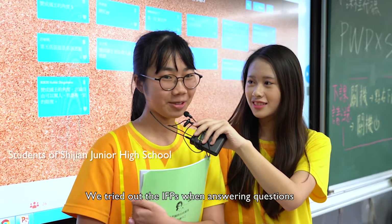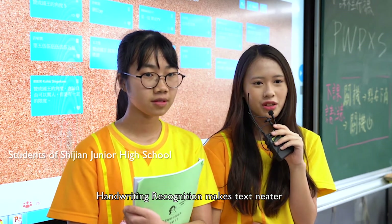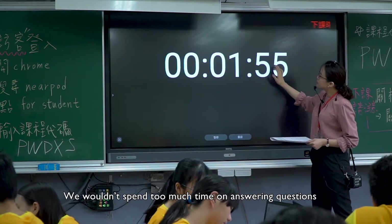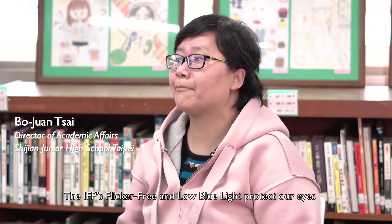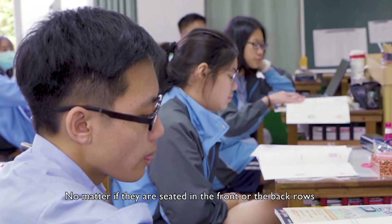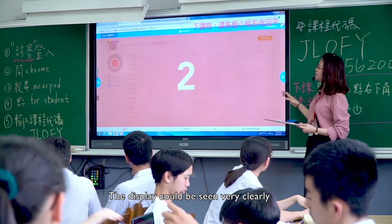We tried out the IFPs when answering questions — they were a lot of fun. Handwriting recognition makes text neater, so we can see the words more clearly. The timer function is helpful; as a result, we wouldn't spend too much time on answering questions. The IFP's flicker-free and low blue light protects our eyes. Students have expressed that no matter if they are seated in the front or the back rows, the display could be seen very clearly.